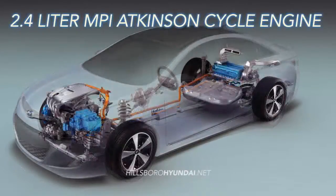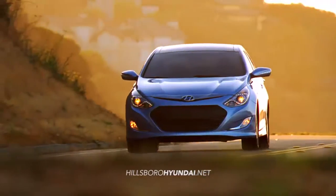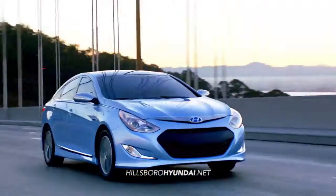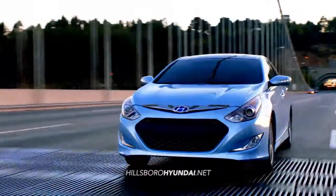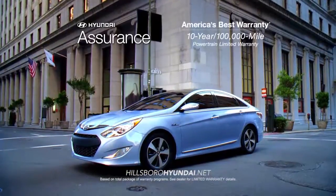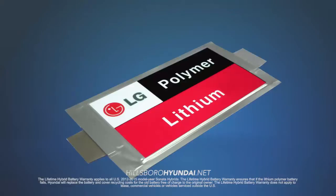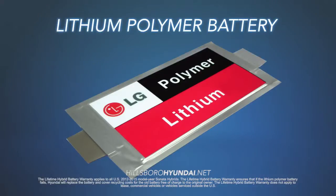With a 2.4 liter MPI Atkinson cycle engine, the Sonata Hybrid delivers brains, brawn, and beauty while delivering next generation hybrid technology. Not only is the Sonata Hybrid backed by America's best 10-year, 100,000-mile powertrain protection, the lithium polymer battery is covered by a lifetime warranty.